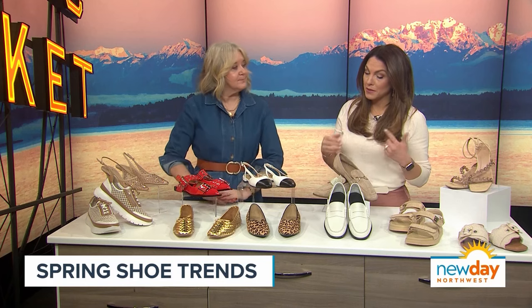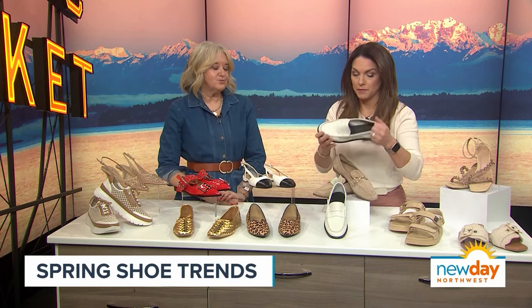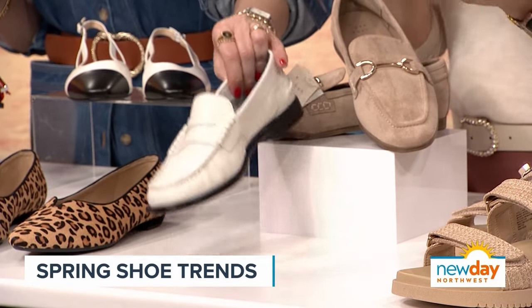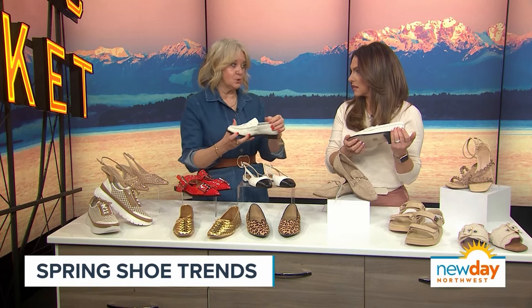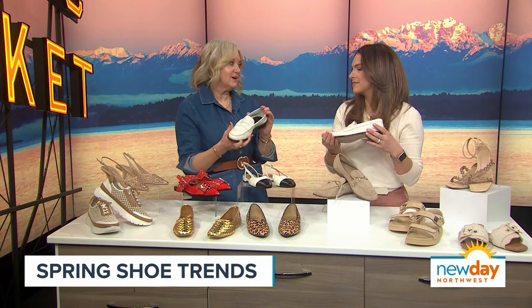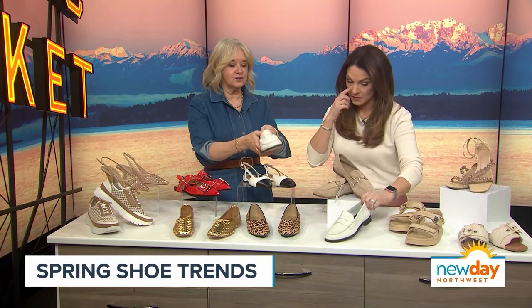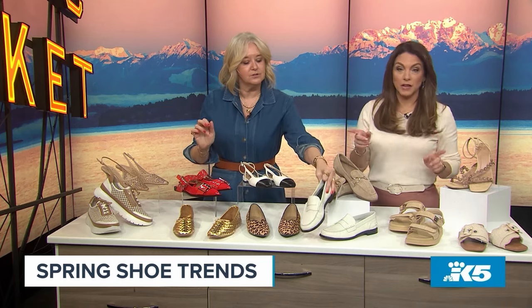I recently got loafers but they're definitely more of a winter loafer, so these lighter colors are great for spring. These are beautiful — I love a classic true penny loafer. I was on the hunt for a penny loafer, I bought a pair and they were so stiff, I just didn't have it in me to break them in. These are Rag & Bone and they're already broken in — comfortable right out of the box. Don't forget to put your little penny in there.